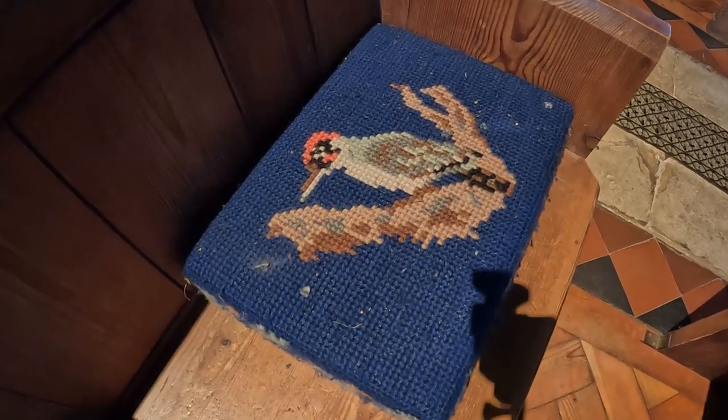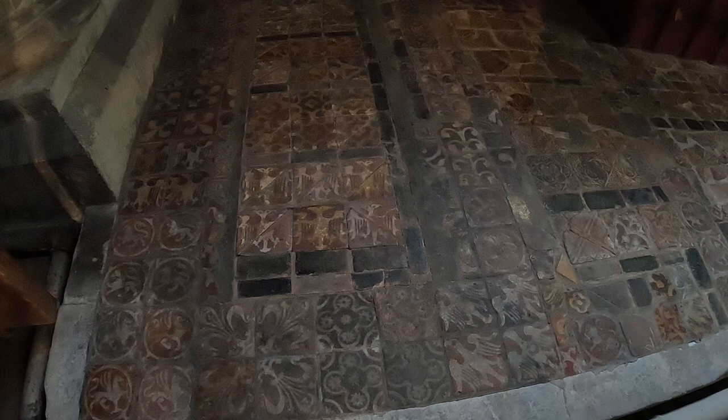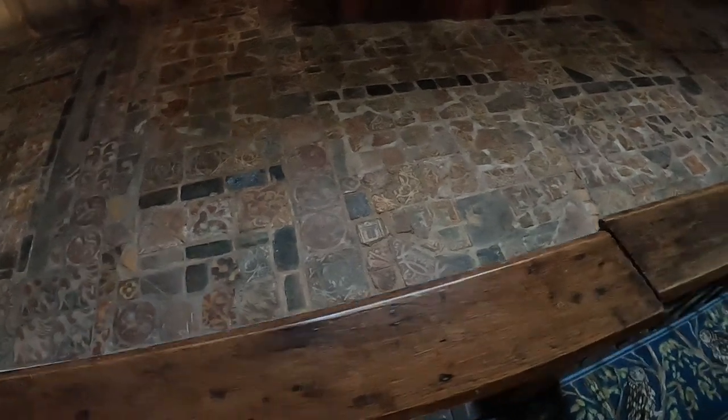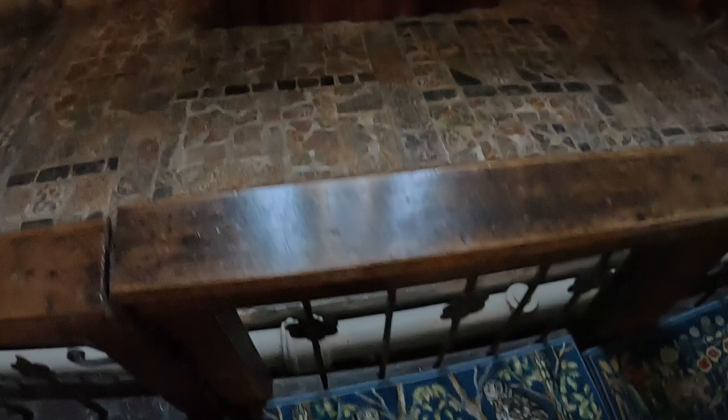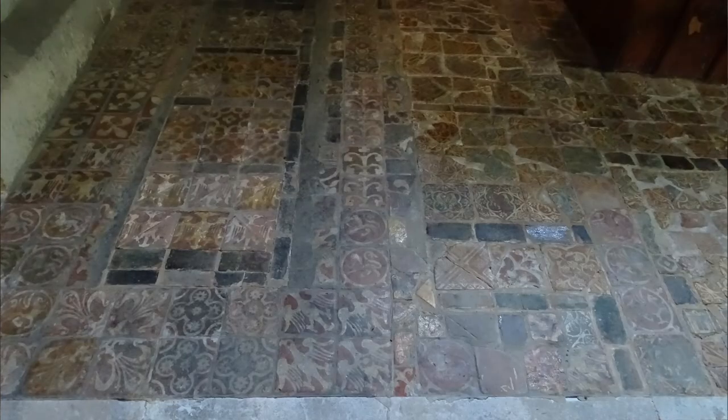We've got a woodpecker, and that one looks like grouse — lovely kneeling poufs there. I've also noticed just in front of me all these different tiles, all very similar in size but with patterns that look completely different. Cynthia's just pointing out more lovely kneeling poufs depicting different animals and birds. We have more of the tiles here and they all seem to be set in squares within squares.